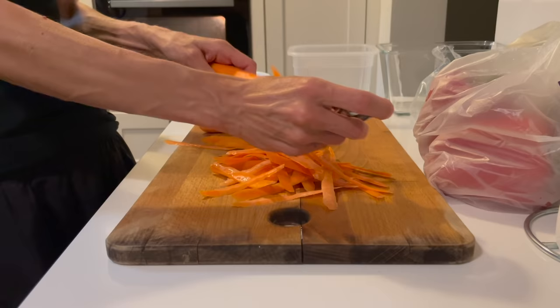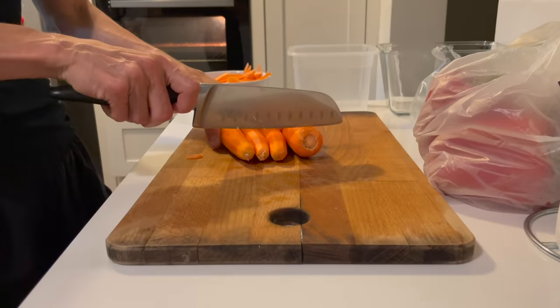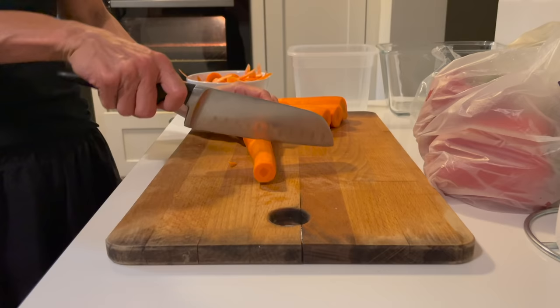Here I am peeling and chopping up some carrots just for snacking. I really like prepping whole large carrots and cutting them into sticks — I find they taste better than baby carrots, or at least the baby carrots here in Malaysia. We like to store them in some water, which I will show you later.